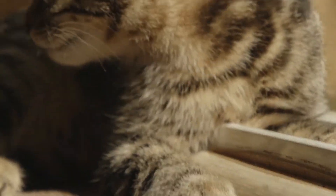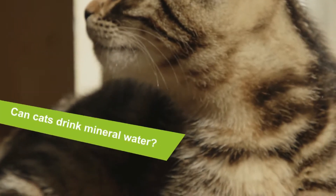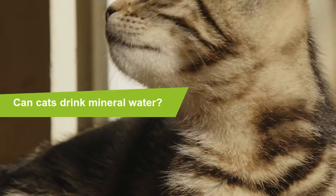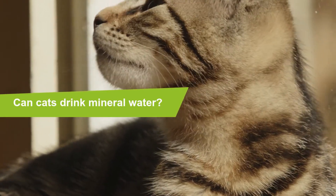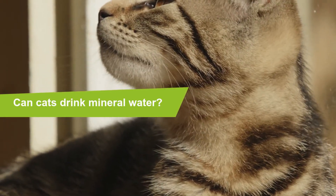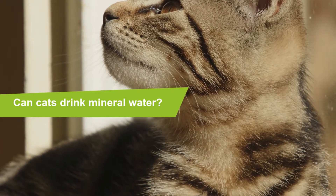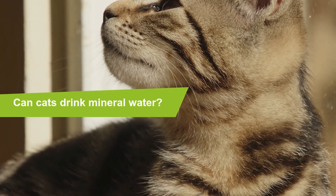Can cats drink mineral water? Yes, cats can drink mineral water, but it is not recommended as a water source as the mineral levels are not appropriate for cats. Mineral water is spring water that contains minerals such as salts and sulfur compounds. It can be still or sparkling, depending on the gas content or its absence.